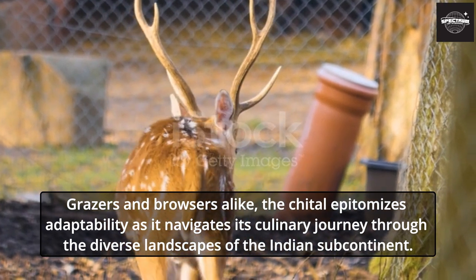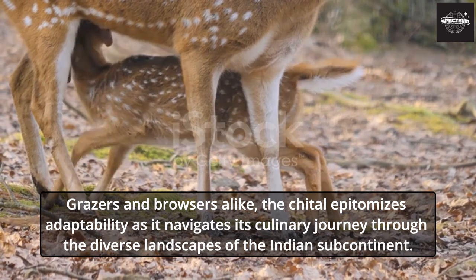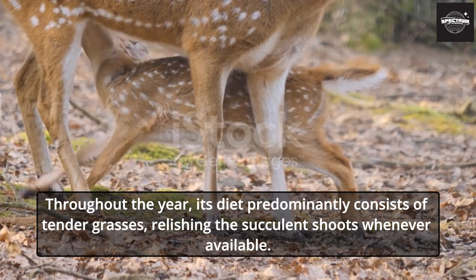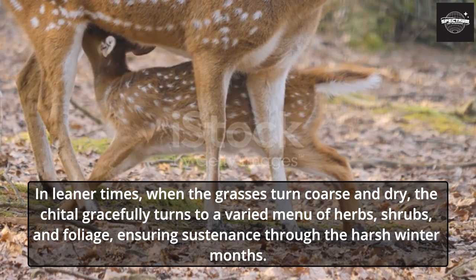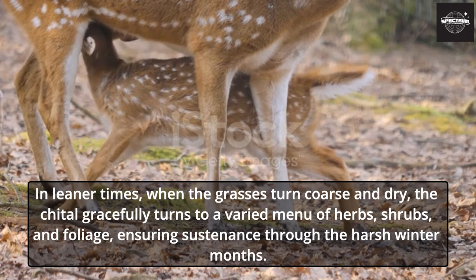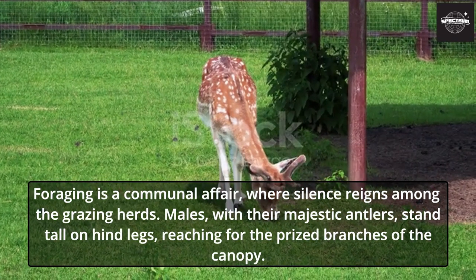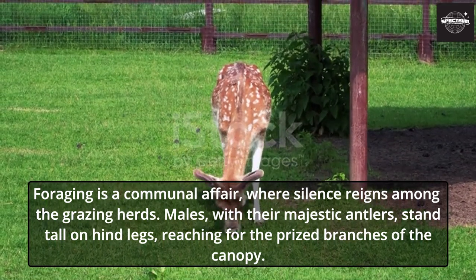Grazers and browsers alike, the Chital epitomizes adaptability as it navigates its culinary journey through the diverse landscapes of the Indian subcontinent. Throughout the year, its diet predominantly consists of tender grasses, relishing the succulent shoots whenever available. In leaner times, when the grasses turn coarse and dry, the Chital gracefully turns to a varied menu of herbs, shrubs, and foliage, ensuring sustenance through the harsh winter months. Foraging is a communal affair, where silence reigns among the grazing herds. Males, with their majestic antlers, stand tall on hind legs, reaching for the prized branches of the canopy.